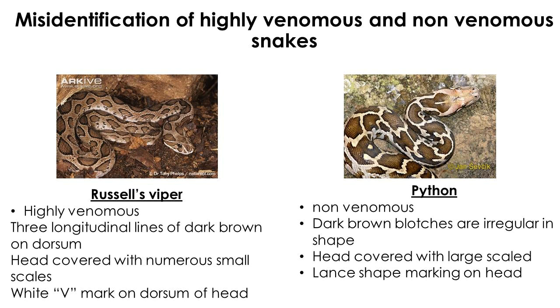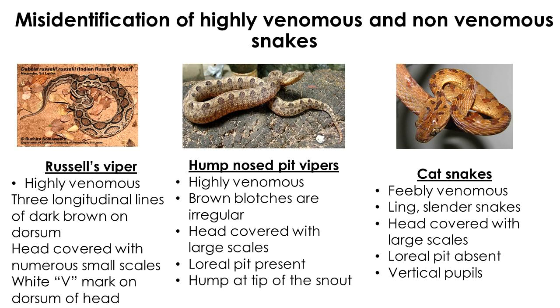Adult Russell's viper and juvenile python are also easily misidentified. Russell's viper has dark brown oval-shaped blotches connected longitudinally, while python has irregular dark brown blotches. An inverted V-shape mark is present on the dorsal side of Russell's viper head, while python has a characteristic lance shape on the dorsal head. Russell's viper, hump-nosed viper, and cat snakes can also be confused — hump-nosed viper and cat snakes have large scales on their heads, but Russell's viper has numerous small scales. The hump-nosed viper has an upturned hump at the tip of the snout, which is absent in Russell's viper and cat snakes, and elliptical pupils are unique to cat snakes.